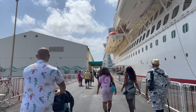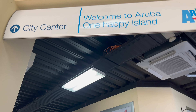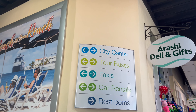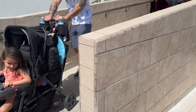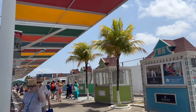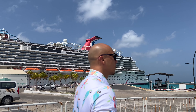The Aruba Cruise Terminal is located on the northern side of downtown Oranjestad, the capital of the island. As you disembark your ship, you'll walk through the air-conditioned terminal where there's access to restrooms. Once you exit the terminal, walk down the stairs or ramp, follow the painted sidewalk, and head under the colorful canopy leading you to downtown. This walk can take 5-10 minutes depending on your speed and stops.